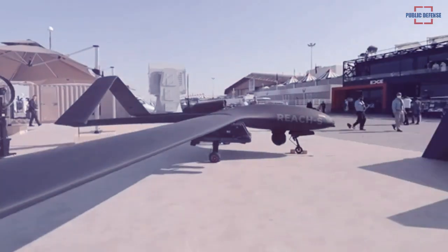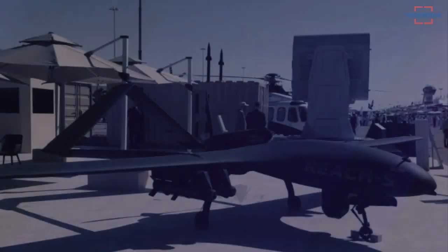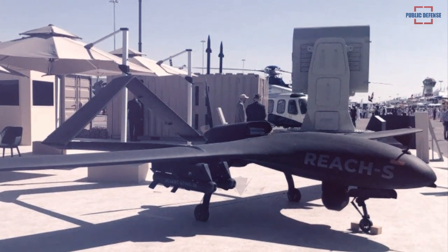United Arab Emirates Edge Group subsidiary Halkin showcased the full-scale model of the Reach-S fixed-wing armed medium-altitude long-endurance unmanned aerial vehicle at the Dubai Airshow 2021.